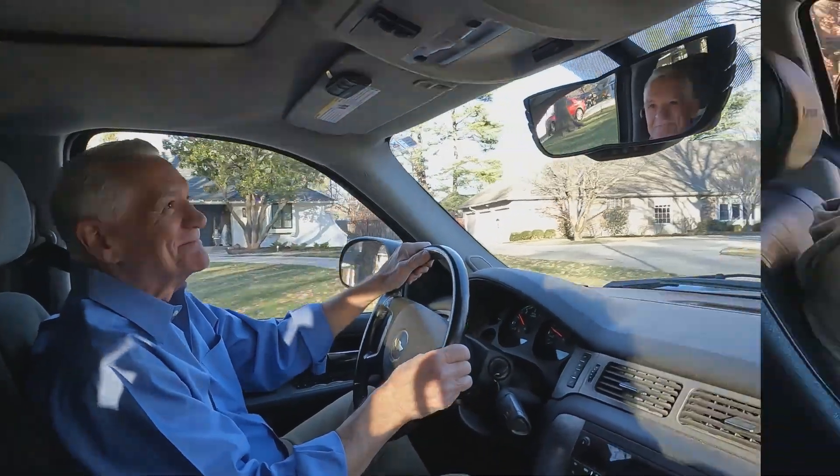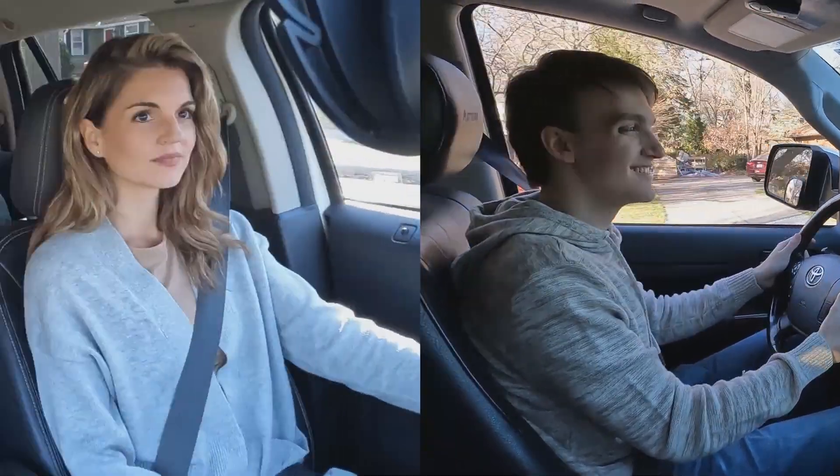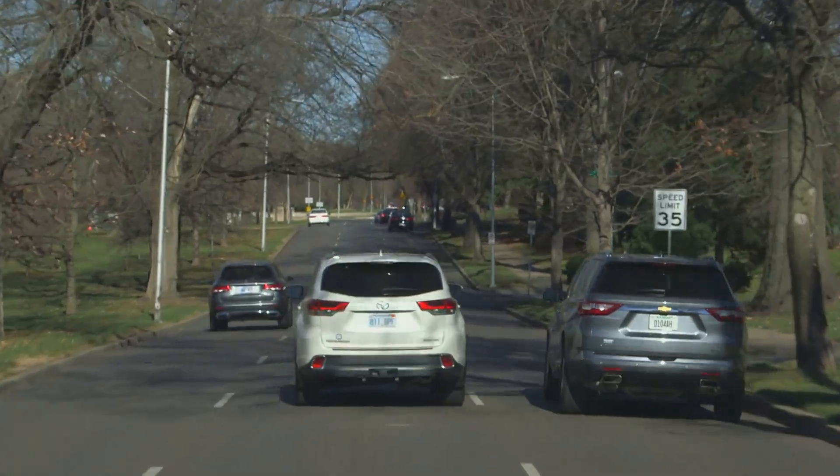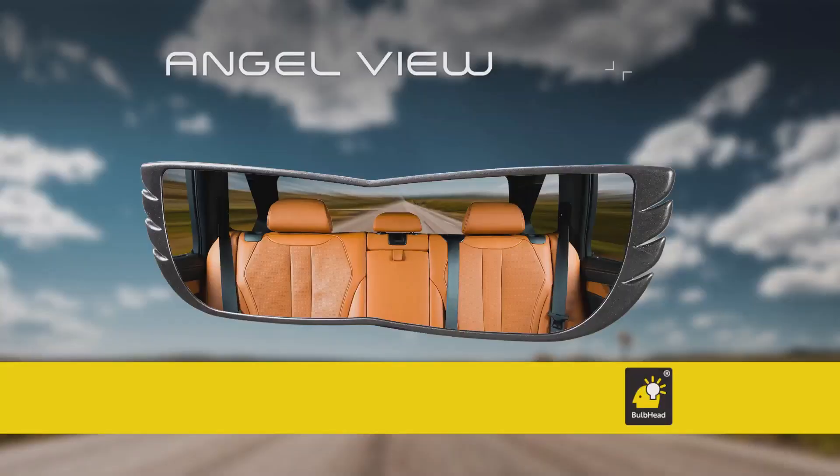From a senior driver to a first-time teen and everyone in between. With AngelView, you see them. Without it, you won't. Get your AngelView now.